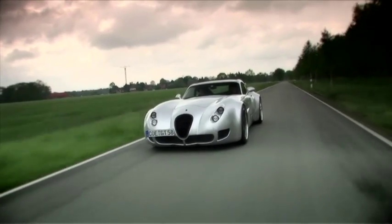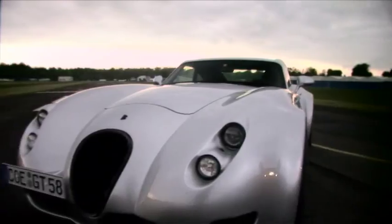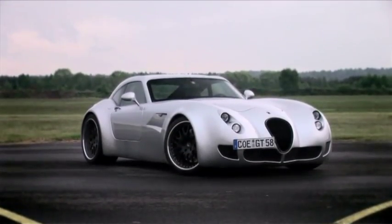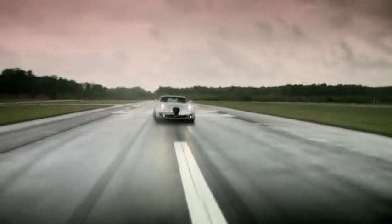When I first heard of the Wiesmann, I didn't think a lot of it — a German company making English-looking supercars, what's the deal? From the front or the rear, the Wiesmann GT MF5 isn't exactly your average-looking supercar, but I tell you what, it sure as hell better drive like one.